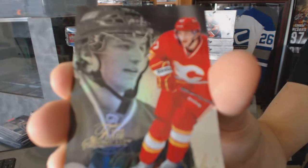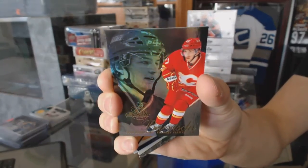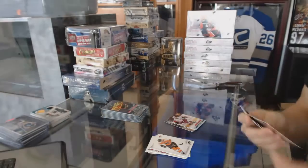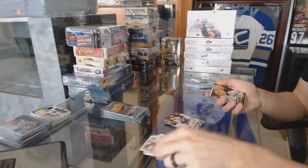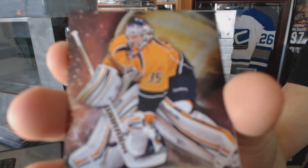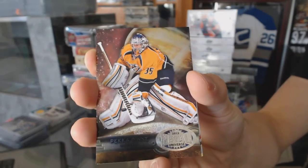Flair Showcase for the Calgary Flames, Sven Birche. And a Retro for the Canucks, Ryan Kessler. Metal Universe for the Nashville Predators, Pekka Rinne.